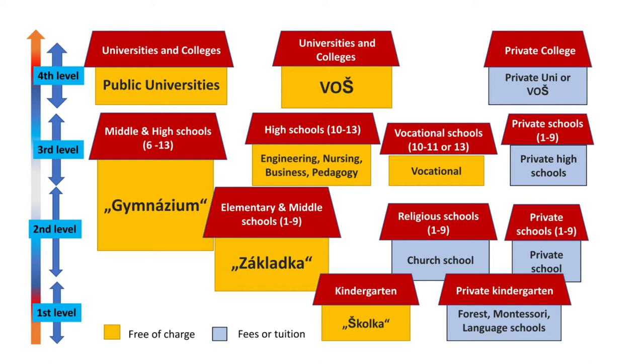After completing their nine years of compulsory education, students can decide to enter the third level of schooling and study high school or vocational schools. Among high schools, students have many options. The most common are so-called gymnáziums, shown in the graphic on the left. They are the most competitive high schools and essentially help prepare students for college education. Some children can enter gymnázium schools as early as sixth grade. Other high school options offer education specialized in fields such as engineering, trade and finances, nursing, and pedagogy.